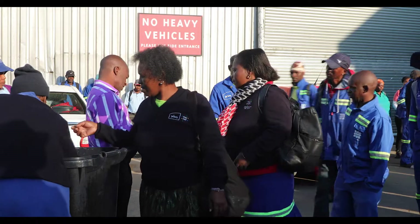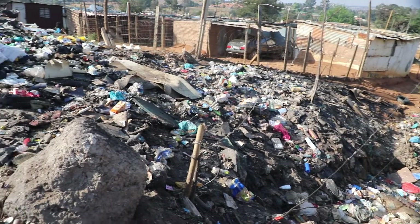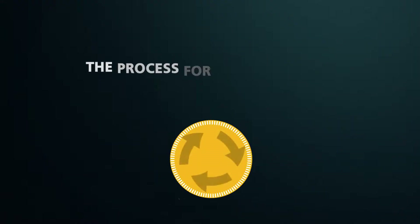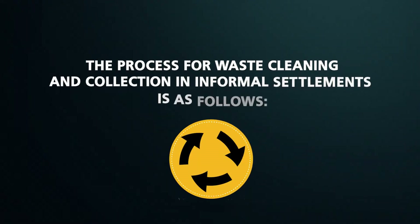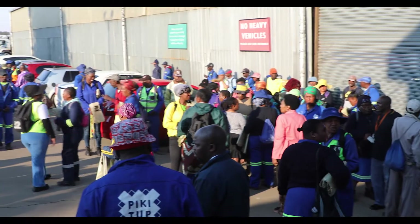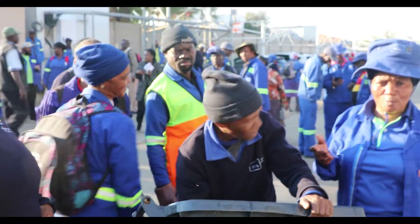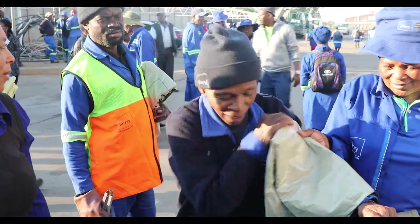At Pick It Up, we are dedicated to cleaning all areas in our city, including informal settlements. The process for waste cleaning and collection in informal settlements is as follows: street cleaners, under the leadership of a supervisor, together with the team leader, conduct the dress parade at the depot, where they are provided with plastic bags for waste collection.